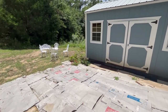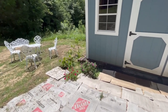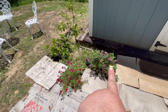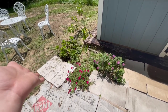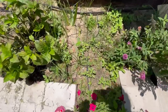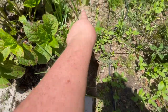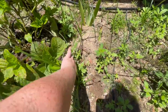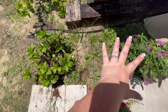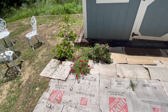We planted hydrangeas, Supertunia Vista Fuchsia, and butterfly bushes — these are the Proven Winners Pugster Pink butterfly bushes — and my gardenia. And as you can see, they look fabulous. But look at this: weeds everywhere. These are iris that I planted back here. So I really need to come in, pull these weeds, and put down a whole layer of cardboard everywhere that I don't want plants or weeds.